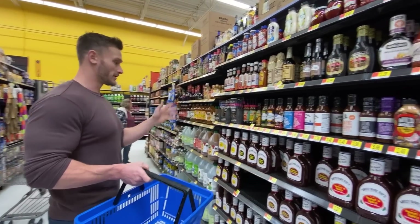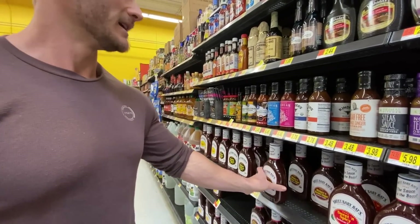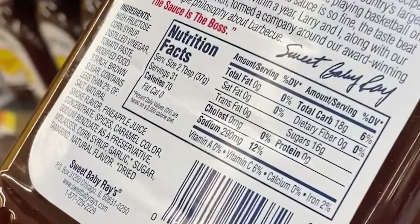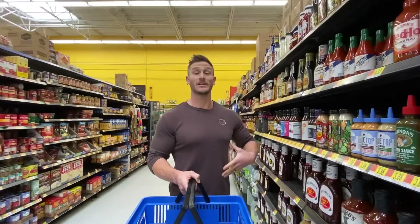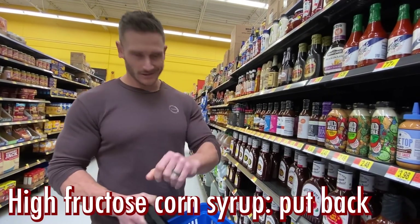We're at the barbecue sauce section. It's time you learn a little bit about what's in barbecue sauce. It's super sweet, so if you look at the main ones, you're going to have a lot of sugar. First ingredient: high fructose corn syrup — not just sugar but high fructose corn syrup. That's where they take fructose and concentrate it into a syrup. So always, no matter what condiment you look at, if it has high fructose corn syrup in it, it's got to go back.